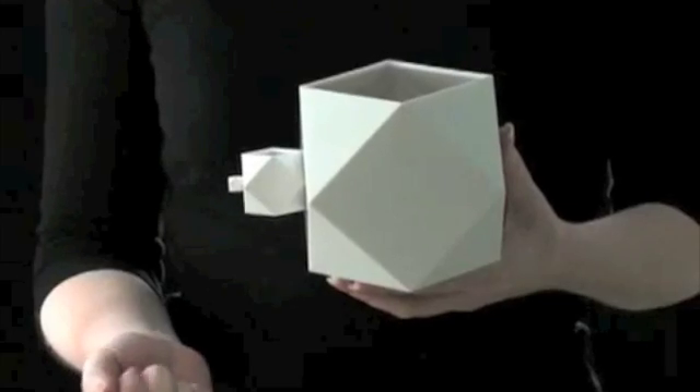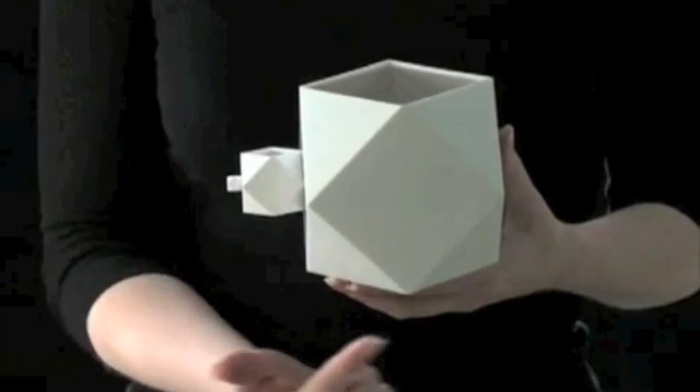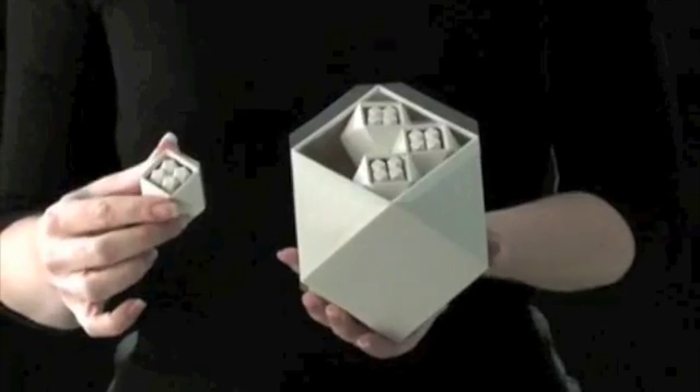Second, there are three sizes of ThinkBlox: small, medium, and large. Nesting the blocks inside each other teaches your child organization, sorting skills, and part-whole thinking.